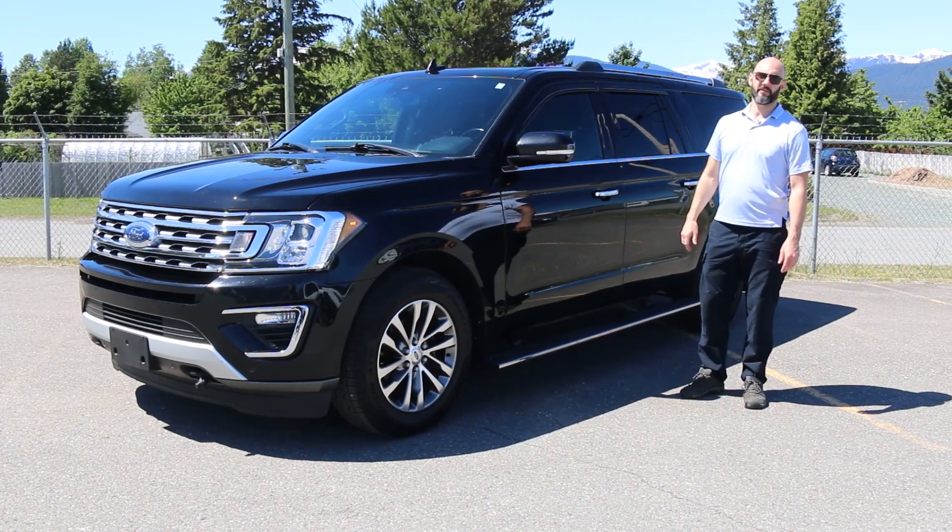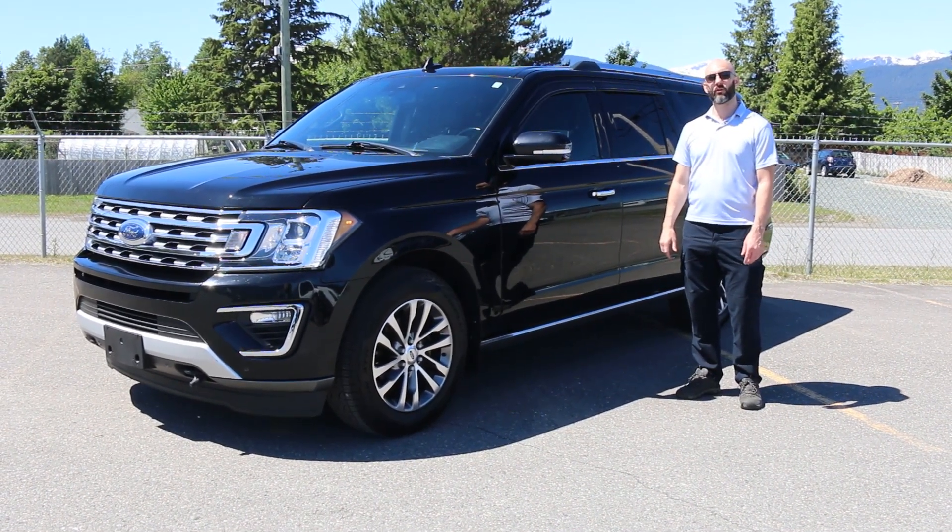That's all today for this Ford Expedition. If you have any questions at all, don't hesitate to give us a call or visit our website.